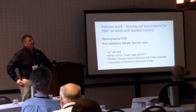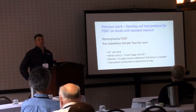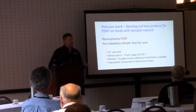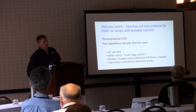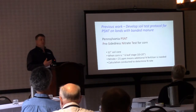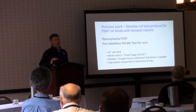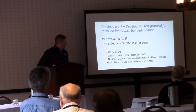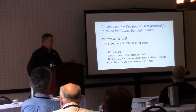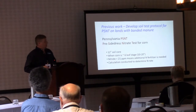This work that we've done has a couple of phases. Previous work early on dealt with the Pennsylvania PSNT — the pre-side-dress nitrate test. The PSNT typically takes a 12-inch deep core done around the 6-leaf stage of corn. It's an early-season test that gives a nitrate reading and indicates the ability for nitrogen in the soil to cycle and produce enough nitrate to support crop growth. In Pennsylvania, if you're under 21 parts per million you'd calculate how many pounds of nitrogen to apply as a supplement; if you're above 21 ppm you'd be good to go for the rest of the season.